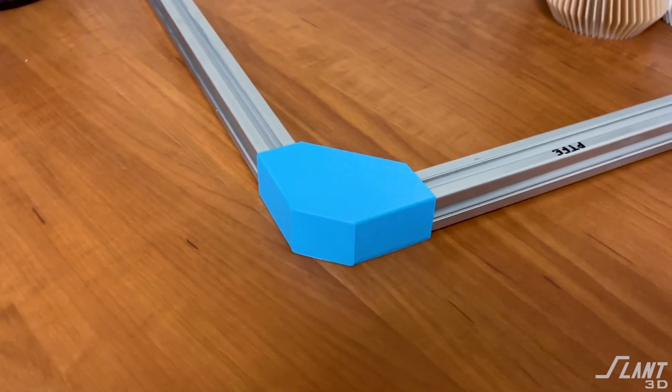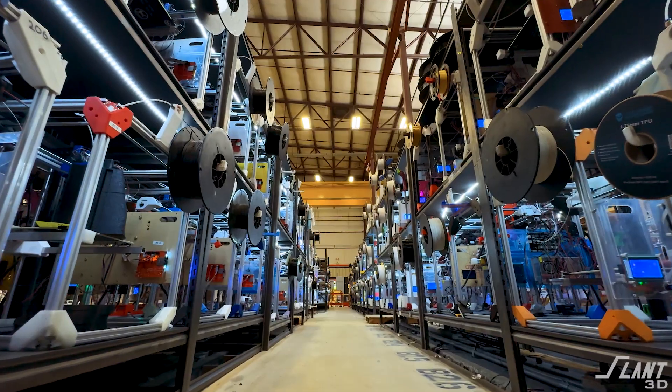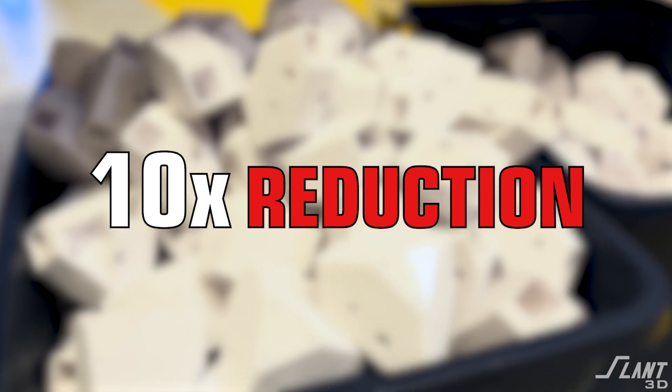Each one of those machined pieces would be a hundred or two hundred bucks a pop — very expensive. But they could make it with printing. The reason they don't is because they have a printer inside the shop and say it takes 10 hours to print the part, so they don't have time. But if they outsourced it to a large print farm, they could get those 200 pieces at almost a 10x cost reduction over machining.